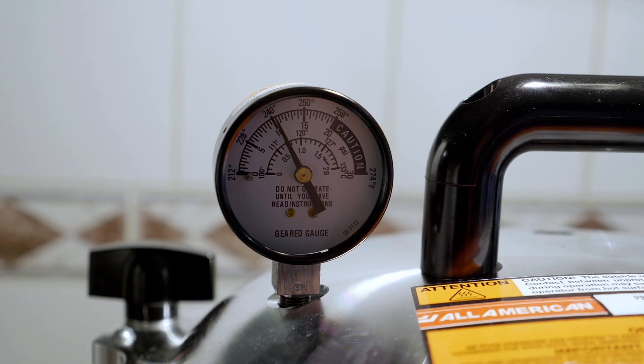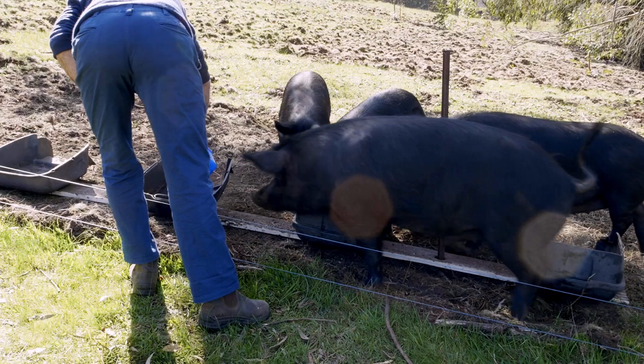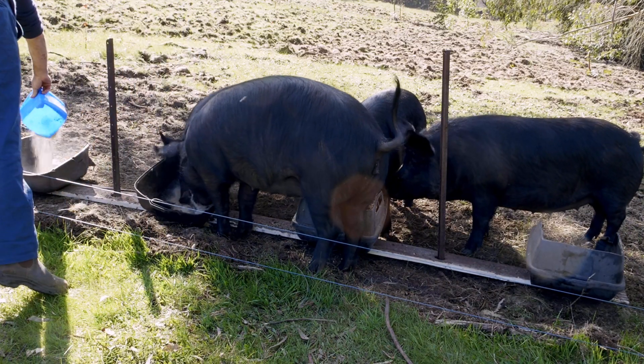Of course, at the Ramshackle Ranch there's always a solution for unruly livestock. But first, Troy checks in on our pigs at meal time.